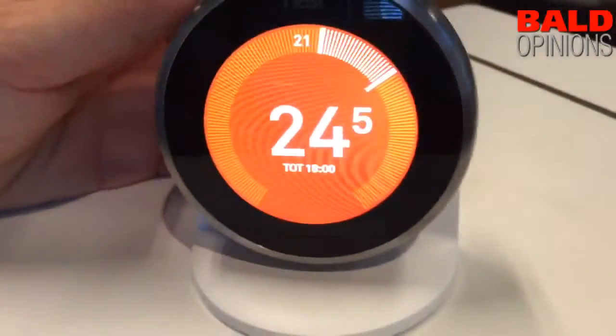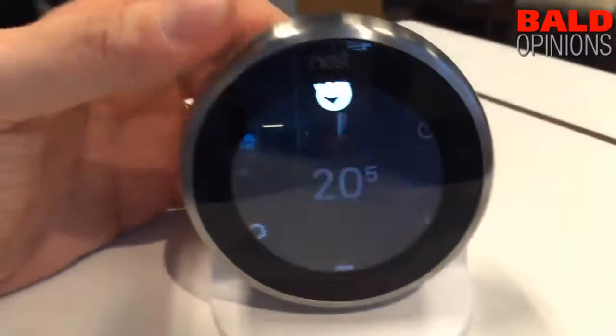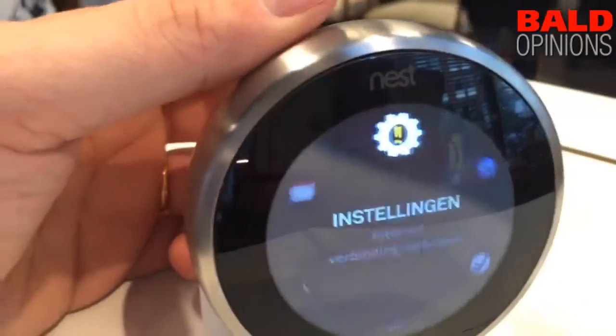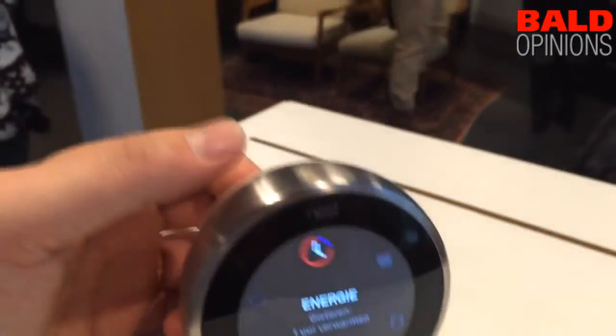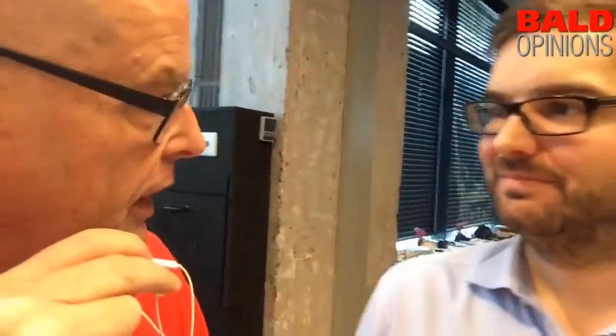The device is actually not bigger; it's about the same size. It has the same user interface. For the Dutch market, open therm is really important — although it's a European standard, the Dutch have been adopting it the most.